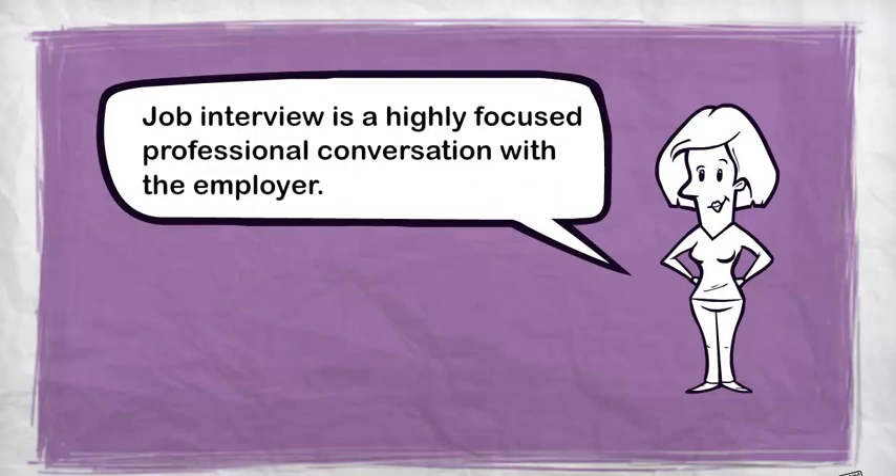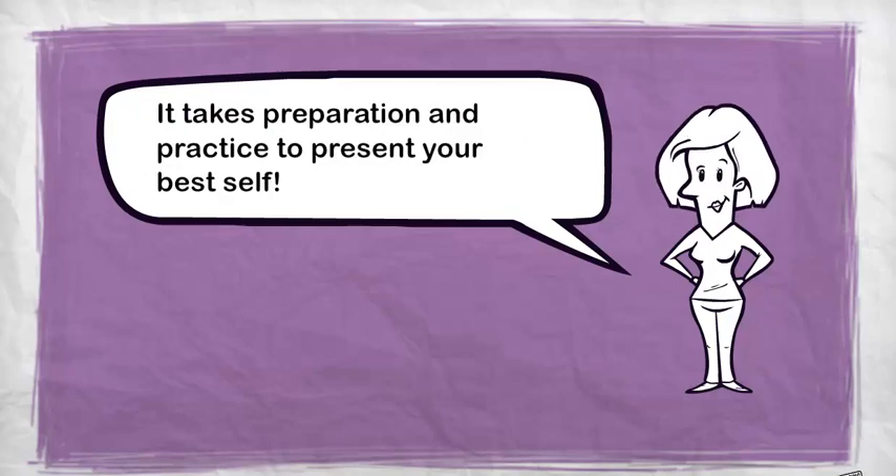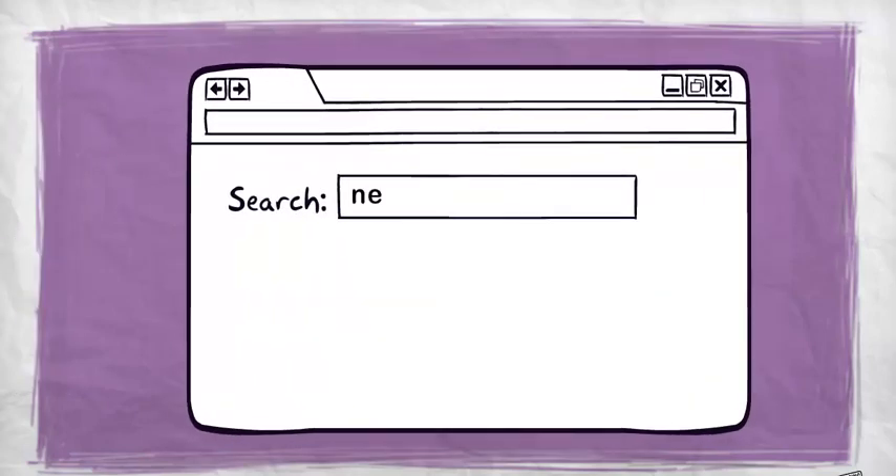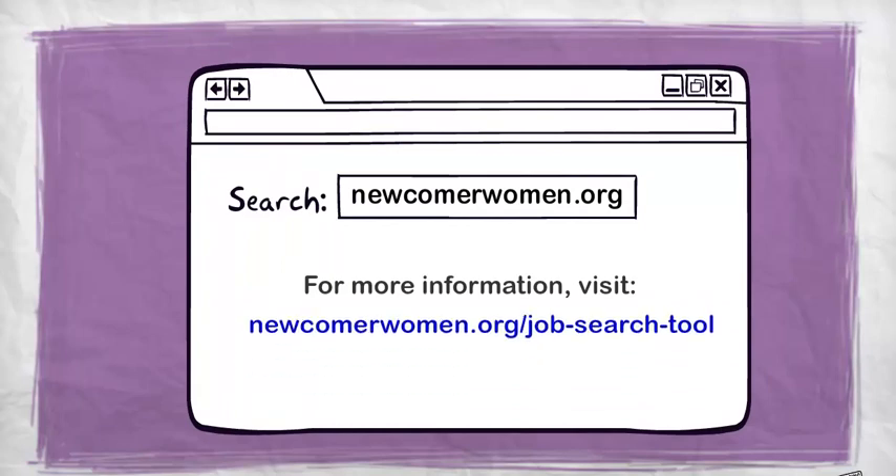A job interview is a highly focused, professional conversation with the employer. It takes preparation and practice to present your best self. Find more helpful tips for your job search and interview preparation at newcomerwomen.org.